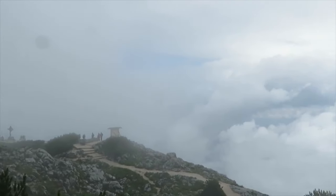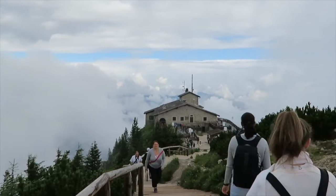So we're outside. It's really cold. We're at the top. You can't see anything because it's so foggy.